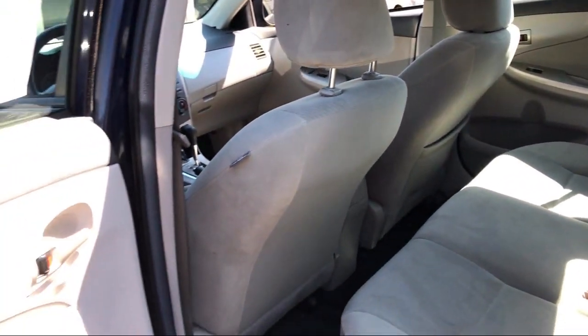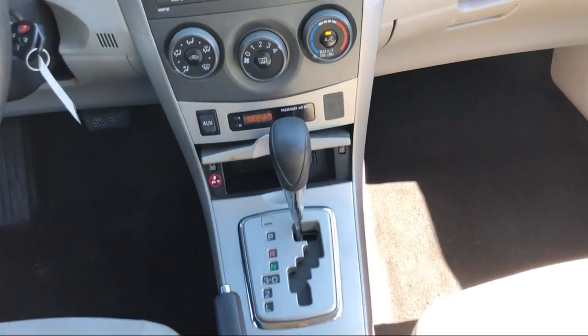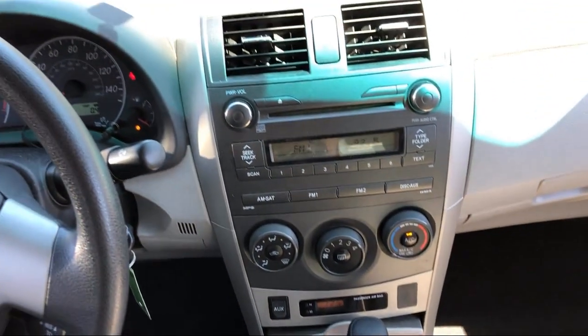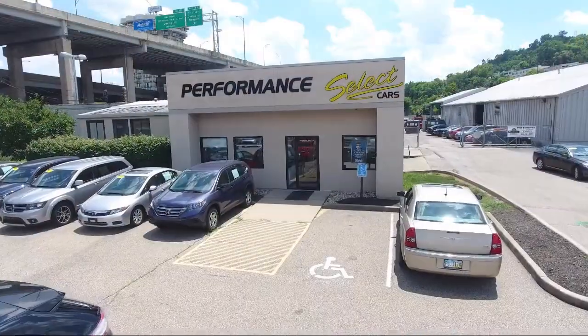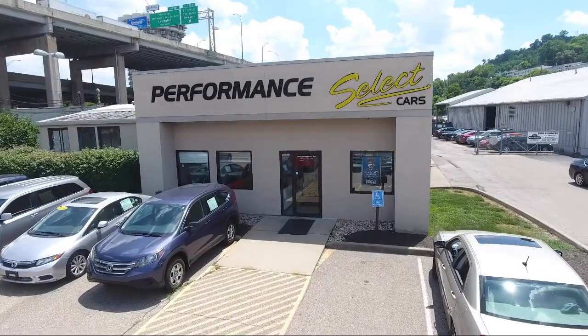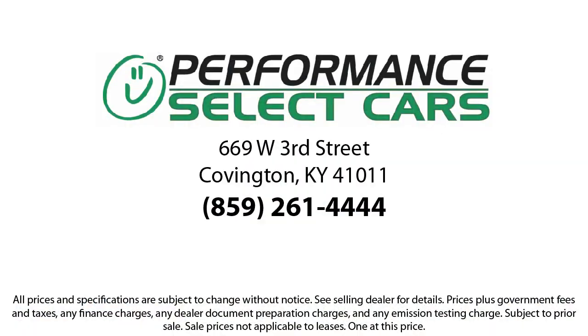For over 30 years, we've been helping customers drive home in a vehicle of their choice, regardless of their credit history. So let our friendly, low-pressure staff help you too. Come see us today. Performance Select Cars is located under the Brent Spence Bridge at 669 West 3rd Street in Covington. Like us today.